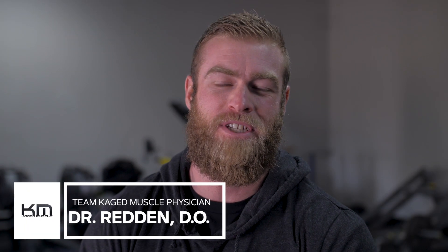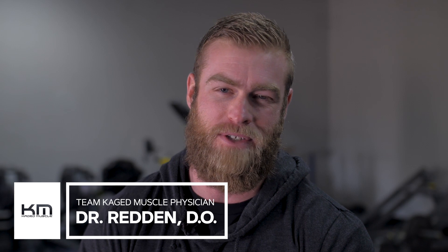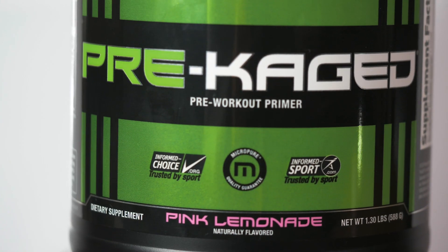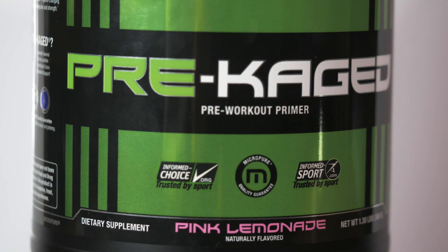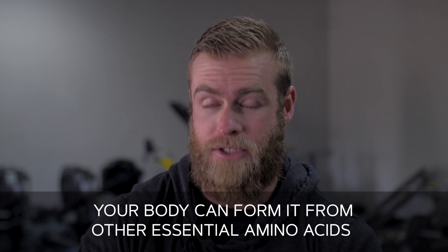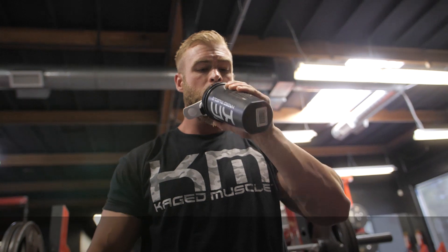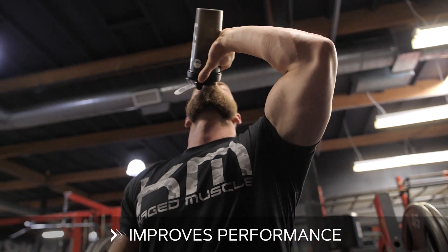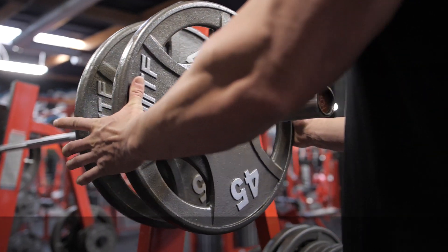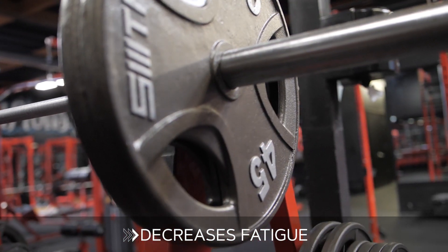How's it going guys? My name is Dr. Caleb Redden. I'm a sports medicine physician and I am a team doctor for Caged Muscle. I'm here today to explain some of the biochemistry behind one of the patented and trademark ingredients in the pre-cage that you take, beta-alanine. Beta-alanine is a non-essential amino acid, meaning your body can form it from other essential amino acids, but when taken as a dietary supplement, we've shown in numerous studies that it improves your performance, especially in that 60 to 90 second range, decreases fatigue, and improves performance.